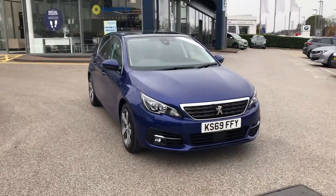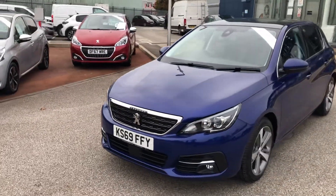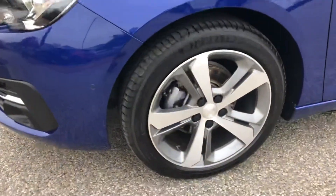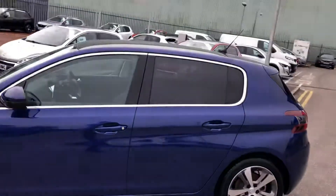Hello everybody, I'm James and today I'm going to give you a quick walk around of our latest used car in stock. This is a 2019 69-plate Peugeot 308 Tech Edition finished in the stunning magnetic blue. You have 18-inch diamond cut alloy wheels and the tinted glass going into the back.